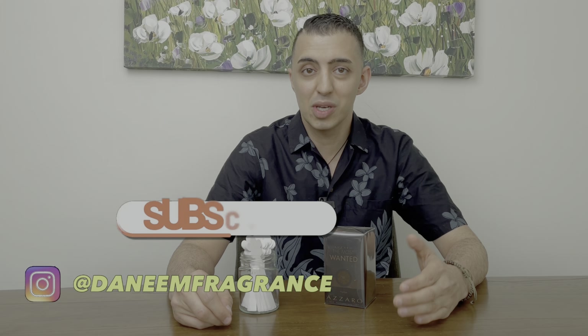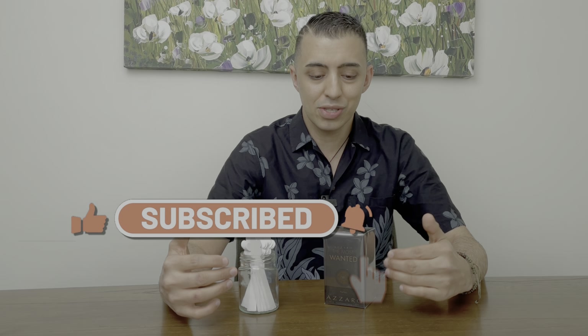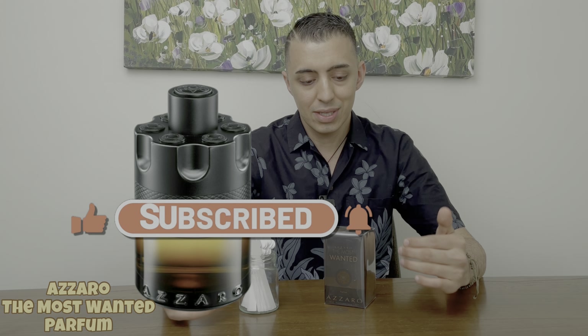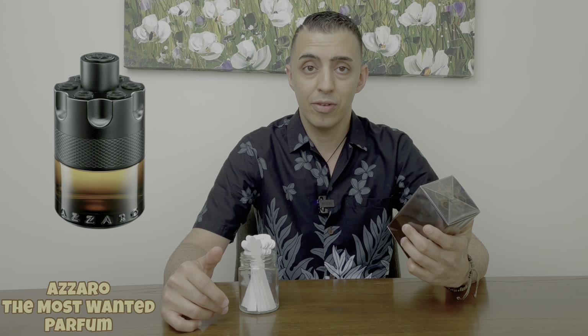Hi there guys, the name is here — thank you so much for tuning in. So in today's episode I'm going to be doing an unboxing for you guys. I got this year's Azzaro 2022 release, that is the Most Wanted Parfum.